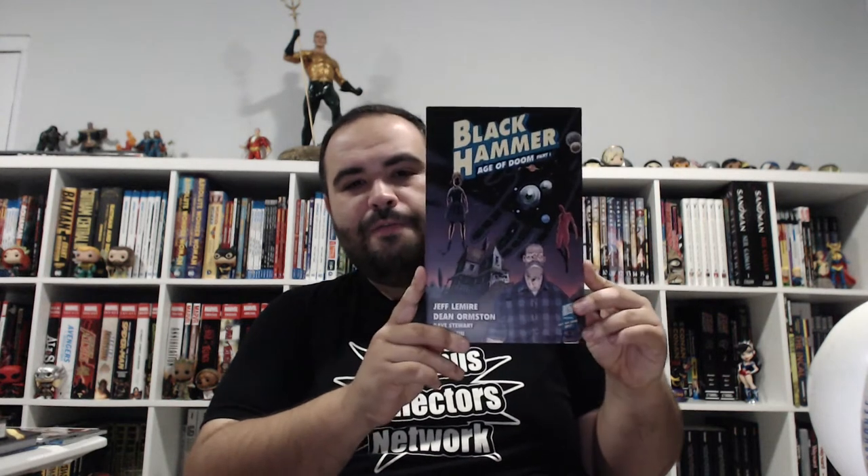From Dark Horse, we've got Black Hammer Age of Doom Part 1 — or Black Hammer Volume 3, if you will. I'm not getting the library editions. I know those things are beautiful, but I don't need them right now. I'm comfortable with the smaller trades. And now we move on to hardcovers: it is BPRD Hell on Earth Volume 4. We're one hardcover away from finishing Hell on Earth. I cannot wait to read Volume 5 and see how it all ends.